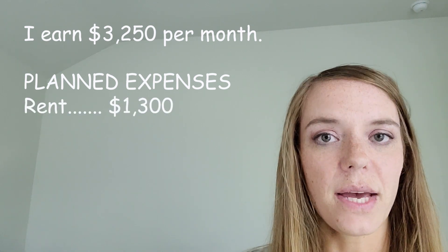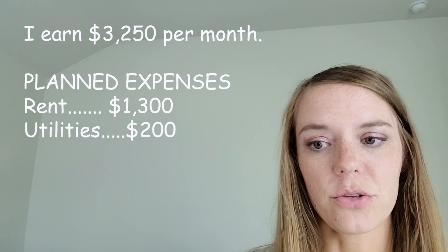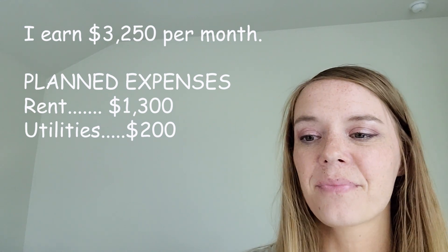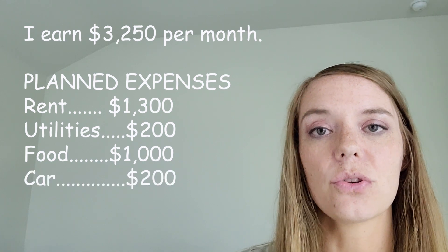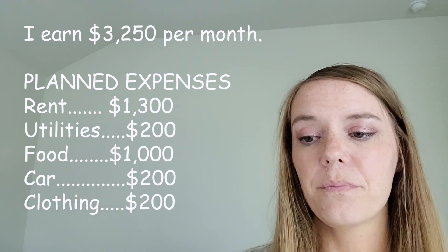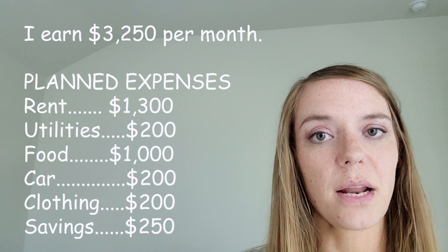My rent is $1,300 per month. My utilities are $200 — that's electricity, gas, water, things like that. My food is $1,000 per month. Car expenses are $200. Clothing is also $200, and my savings is that $250 I mentioned before.